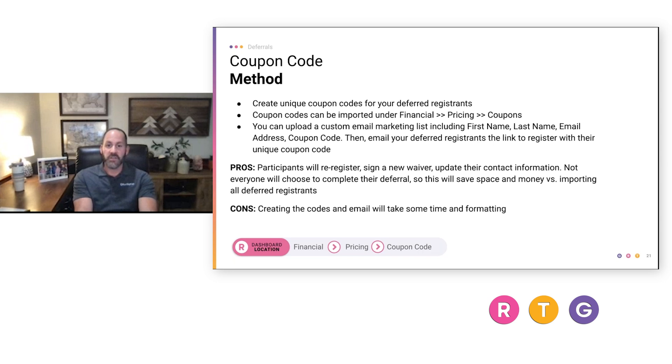The second method is the coupon code. You create unique codes for all your deferred folks — requiring some work in Excel — import them, and send them out to everyone. They start a brand new registration once you've renewed your race and enter their coupon code at checkout for the assigned discount value. You can track those coupon codes to see who used what. However, this process can be time-consuming and disconnects the person from the original registration, which just stays in deferred status.